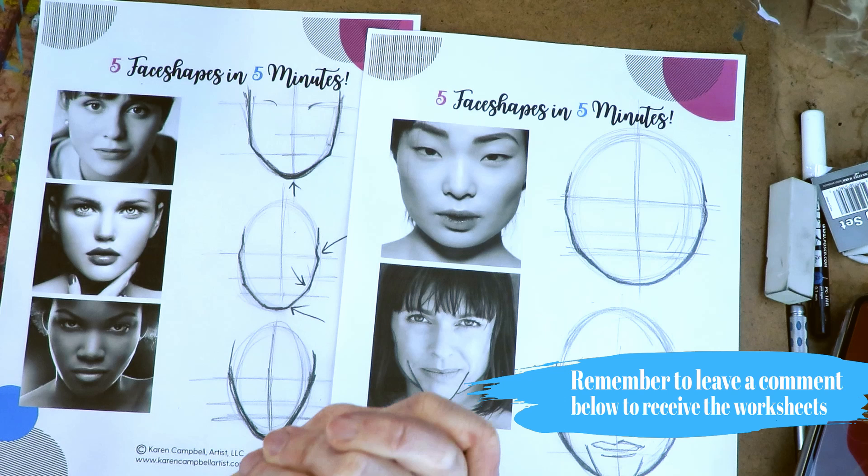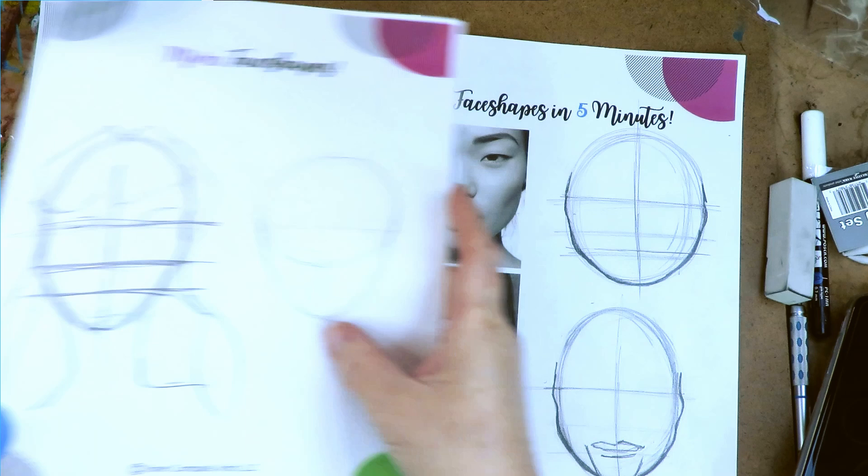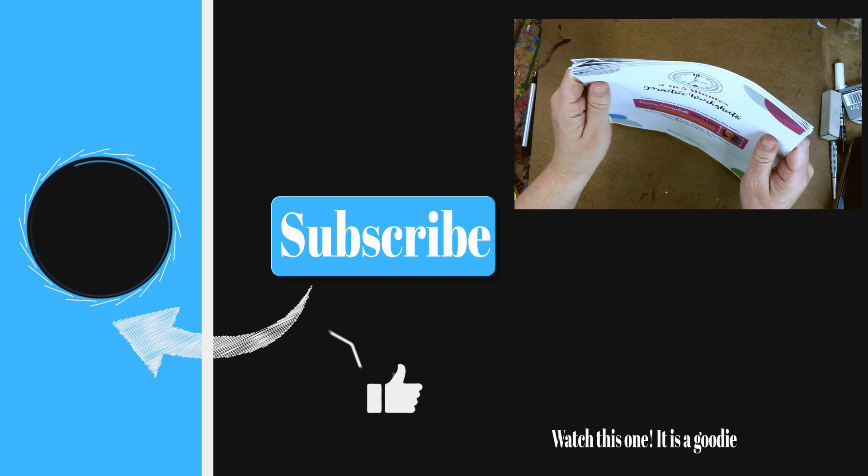Next week I'm starting a toned paper drawing series — please get yourself some toned paper because we're going to have such a fun time. Click the end screen here, or click the playlist if you want to catch up on all the other episodes we've done so far. Subscribe and I will see you right here next week, same time same place, for the toned paper drawing series to begin. See you later, bye!